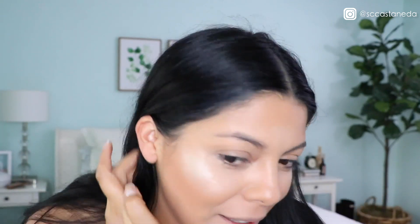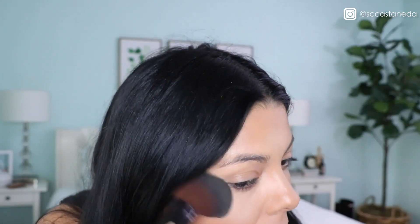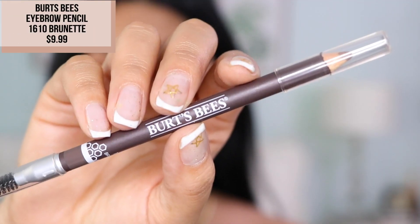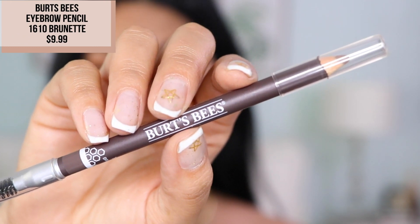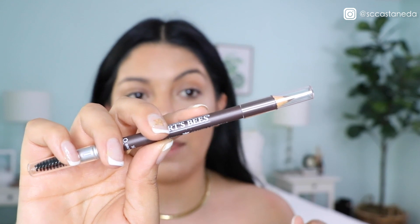My dogs are like, what the heck is going on in there? Let's blend it out a little bit more — it's intense, I look like an alien. I'm going to Area 51! Moving on to my eyebrows — I'm going to be using this pencil here from Burt's Bees. This is their brow pencil in shade number 1610, Brunette. It's got a spoolie brush on one end and a pencil on the other.